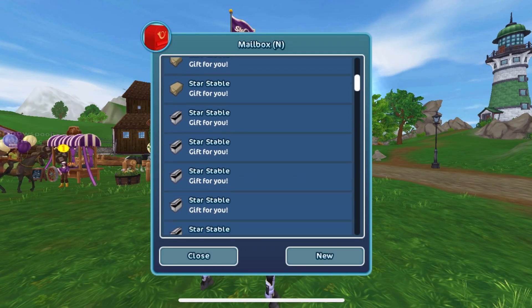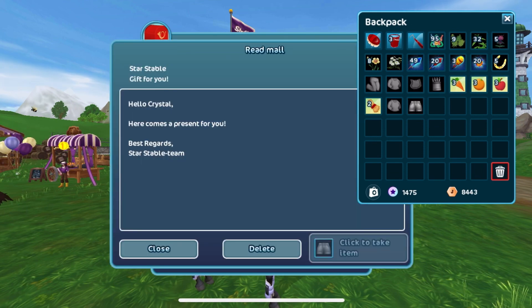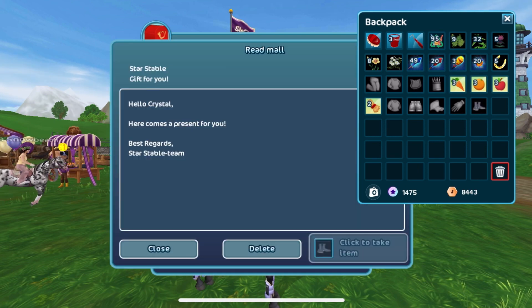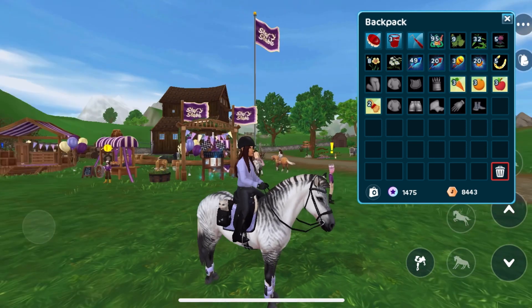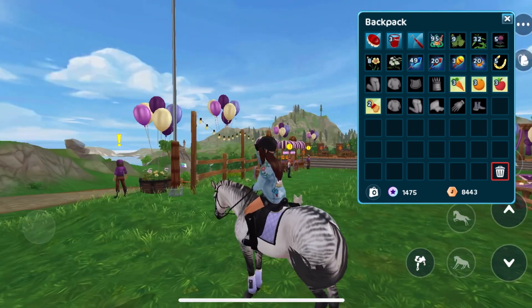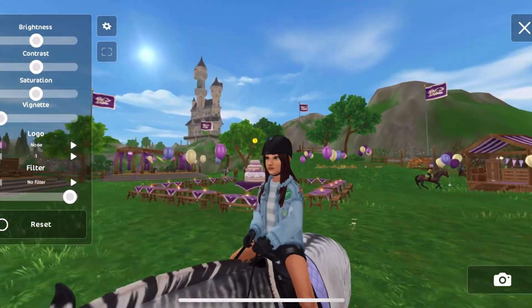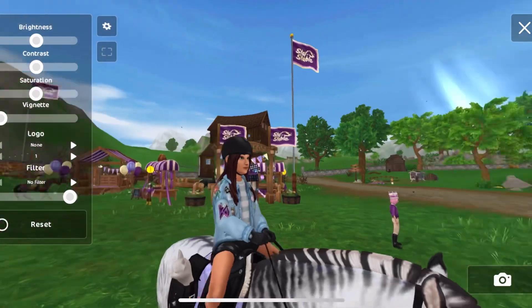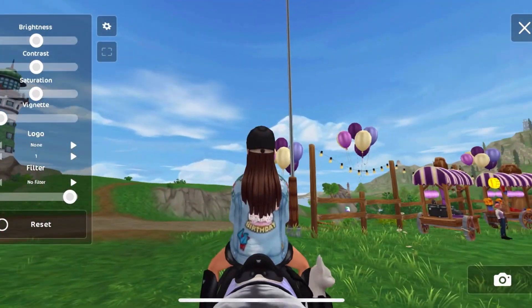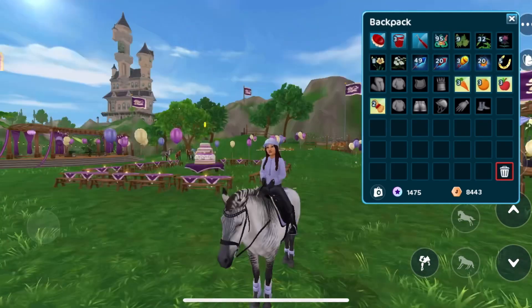We got a lot of things in our mailbox! So this is the first set — we got this really cool jacket and shorts: a denim jacket and some black denim shorts. It looks really nice and it's got '12th birthday' on the back.